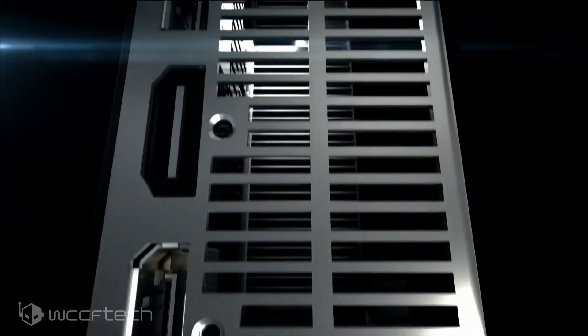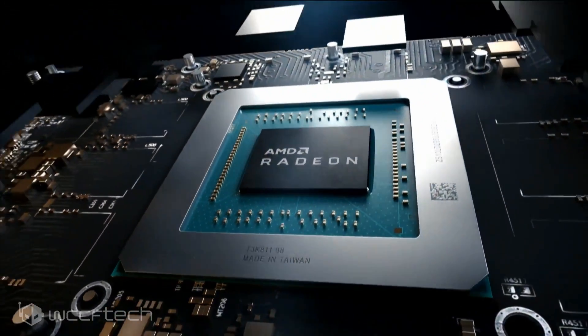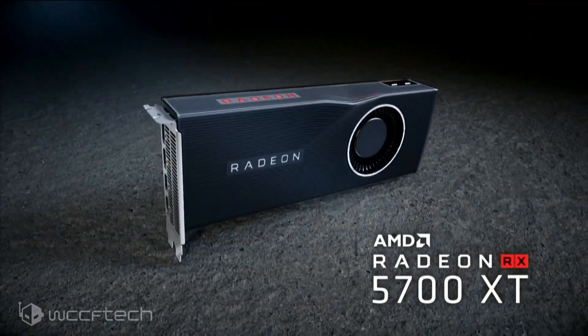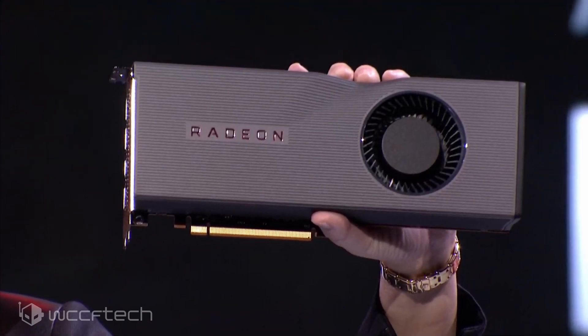Now on to the coup de grâce — the Radeon RX 5700 series, featuring 7 nanometer GPUs on the all-new RDNA architecture, touting faster clocks, lower power, and the world's first PCIe Gen 4 GPU. They didn't mention performance on PCIe Gen 3 slots, but did claim 1.25x performance per clock and 1.5x performance per watt. They showed the card itself with its distinctive dip in the shroud, which likely helps guide airflow. It's a blower-style design — an interesting return to form given that the Radeon VII had a three-fan open-air cooler.